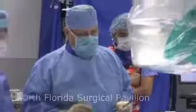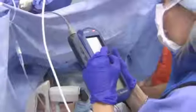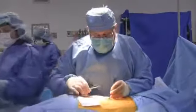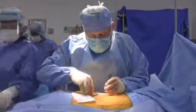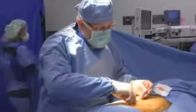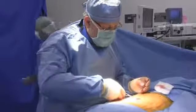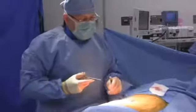Dr. Guskiewicz and surgical staff analyze the device to make sure it's working properly before the small surgical incisions are closed. In the weeks ahead, Betty will return to see her doctor for adjustments of her spinal cord stimulator and to learn how she will make those adjustments herself in the future. If all goes well, a return to the dance floor will be possible.